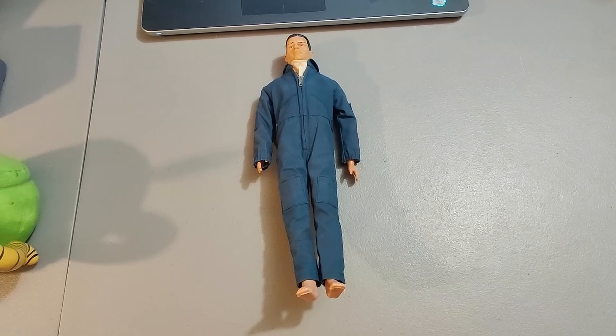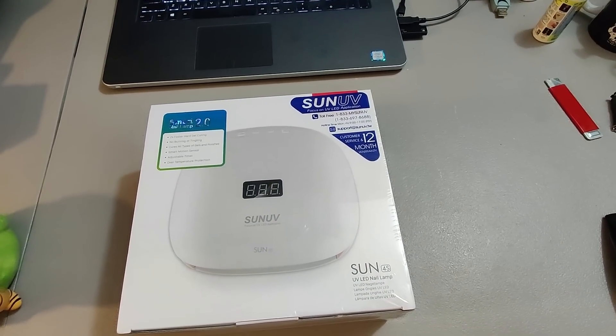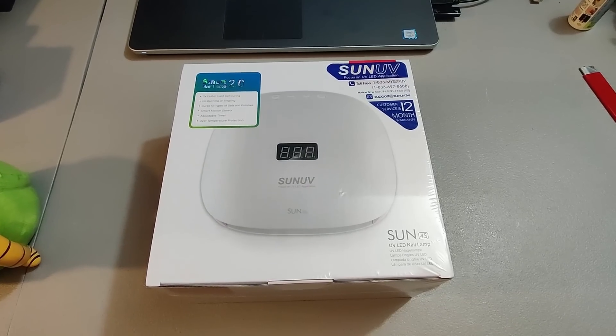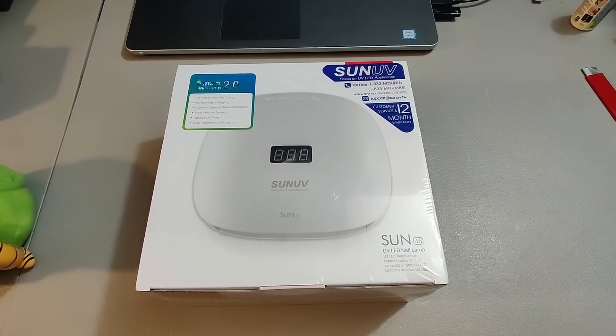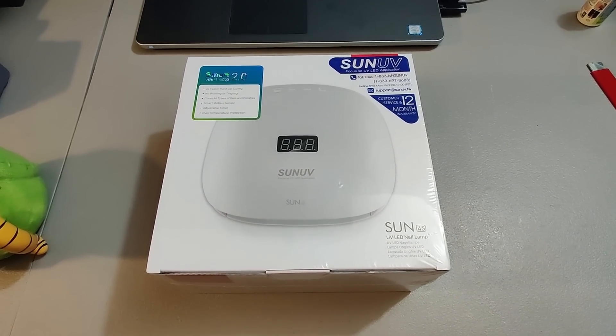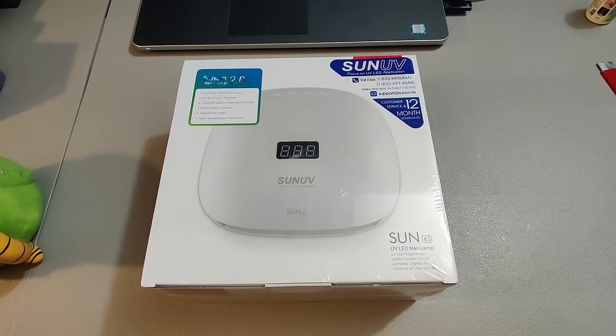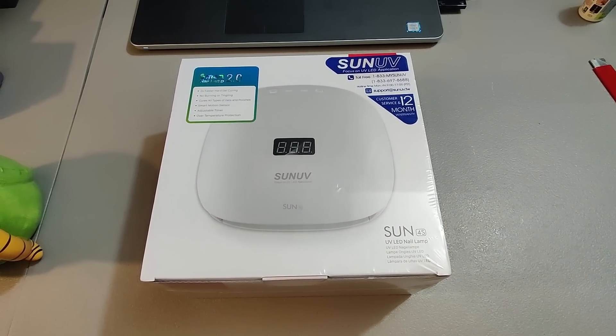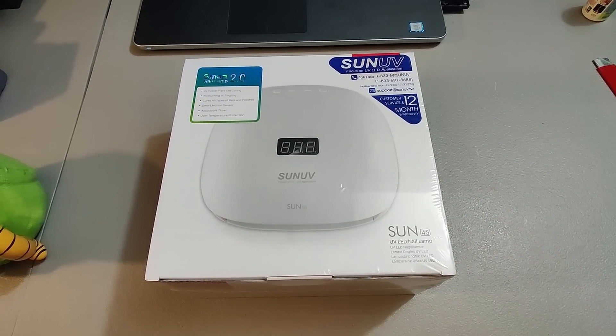Here is a Sun UV nail dryer — new and sealed. I picked this up at a garage sale for $2, bought it blind without knowing how much it would be worth, figured it was worth more than $2. I sold it for $15 plus shipping. Not disappointed — easy to list, easy to ship, took about two days to sell, and I made some good profit on it.